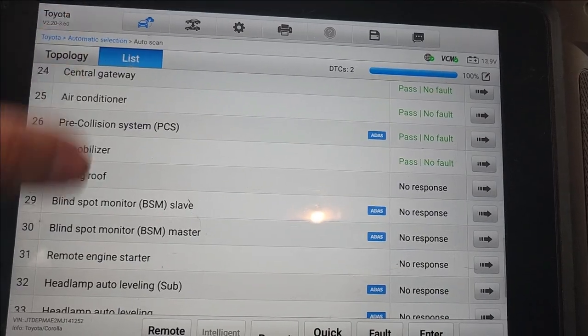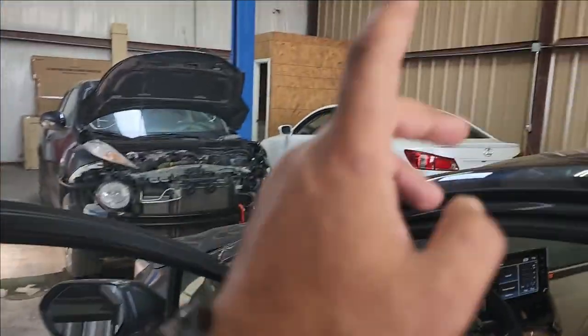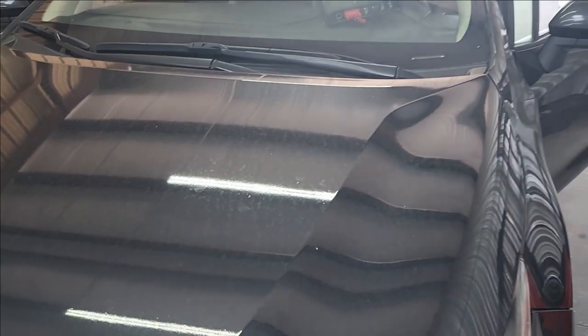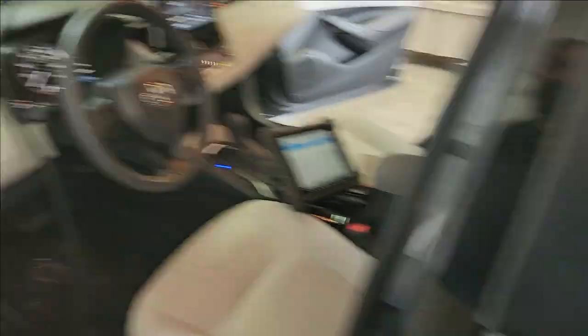Everything else is past, no fault. Again, the car was hit in the back — the repair was done here. I can see the paint. No radar was touched, no camera was touched. I did mention to the owner that the service information recommends calibrating those whenever you have an accident, but they just don't want to spend the money. At this point I was told to fix these two codes.